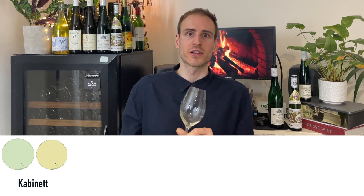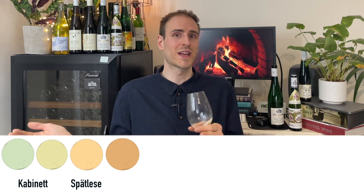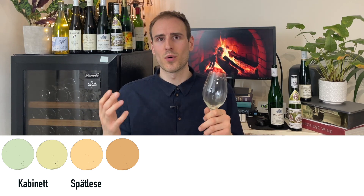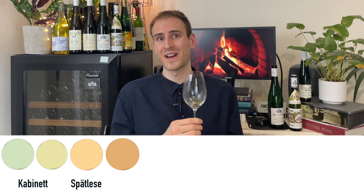The next step up in ripeness is Spätlese. The Spätlese wines are probably harvested a week after the Kabinetts — a little bit riper. You're going to get more body, and they're pretty easy to drink on their own and quite food-friendly as well.